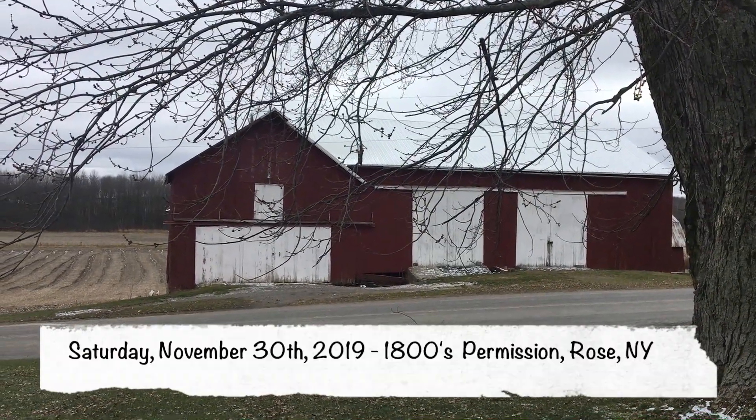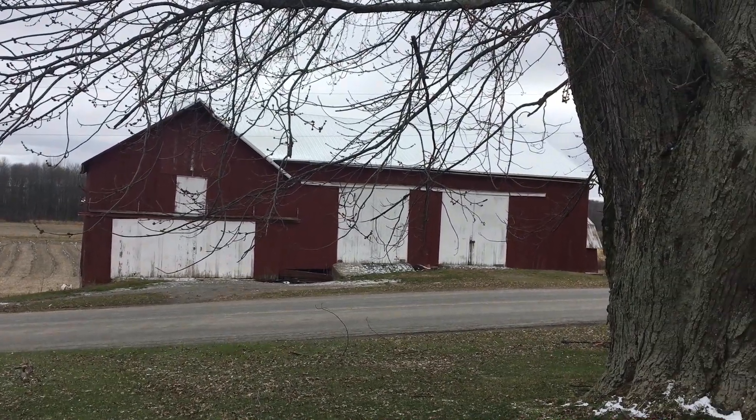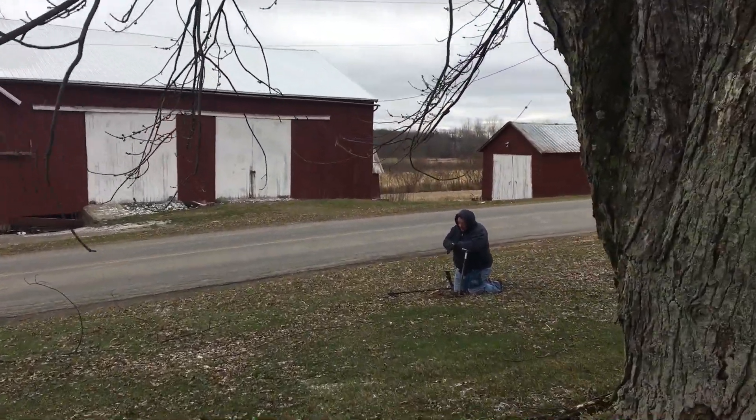All right, today is Saturday, November 30th, out here at an old farmhouse that dates back to the mid-1800s. Royal just called me over - he says he has an Indian.